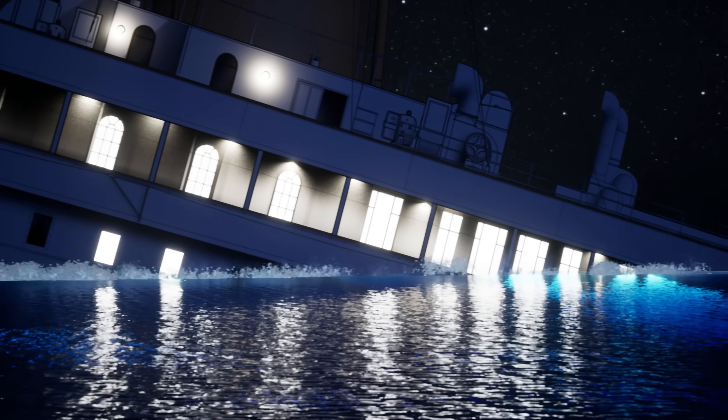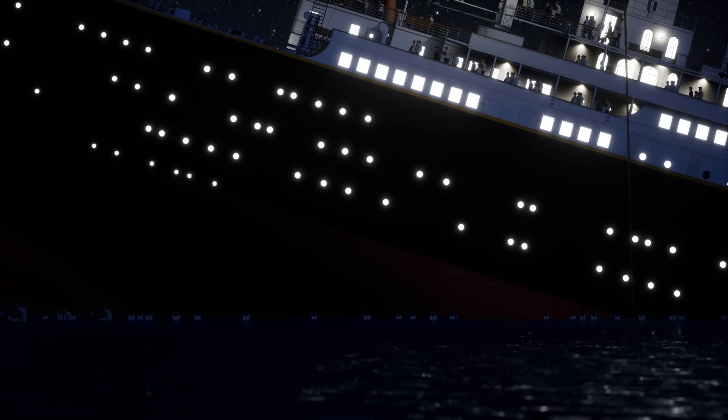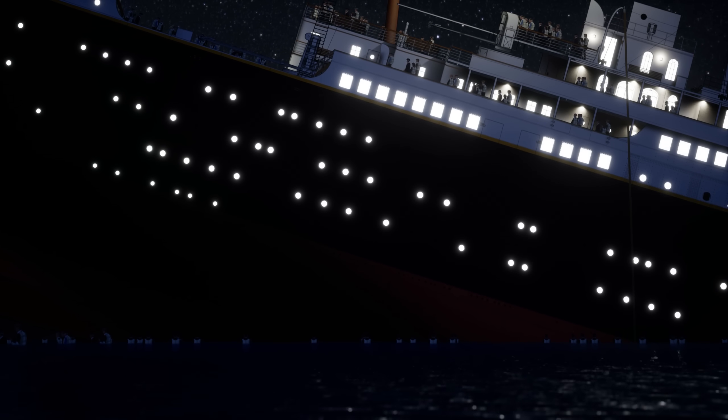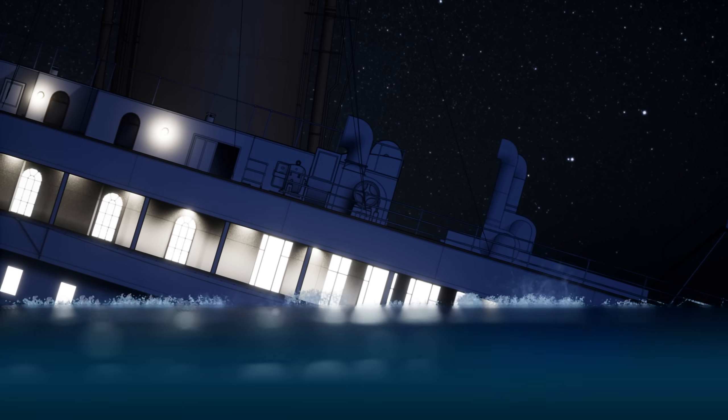In the early hours of April 15, 1912, the brand new luxury liner RMS Titanic was in its death throes. Since around midnight, the ship and her complement had fought a losing battle against flooding after they struck an iceberg, and over two hours later, the end had finally come.